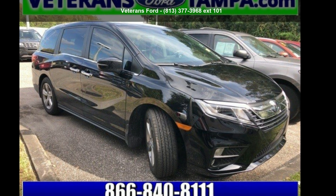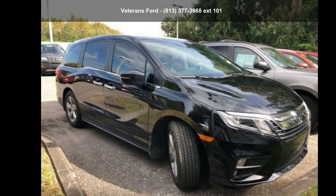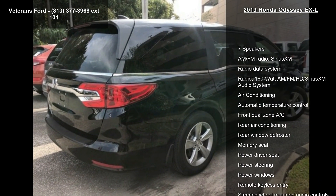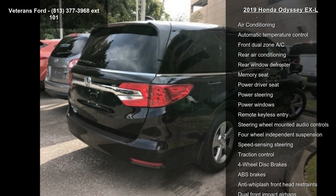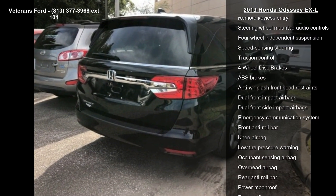Presenting the Honda 2019 Odyssey XL — this may be the set of wheels you've been looking for. This vehicle's top features include 7 speakers, AM FM radio, Series XM radio data system, and a 160 Watt AM FM HD Series XM audio system.